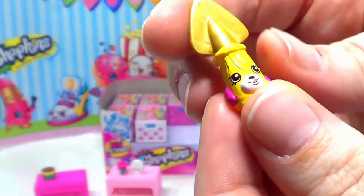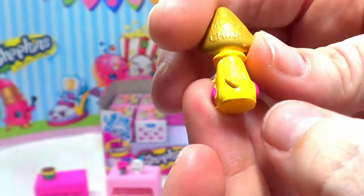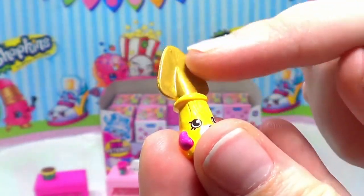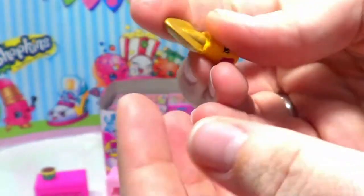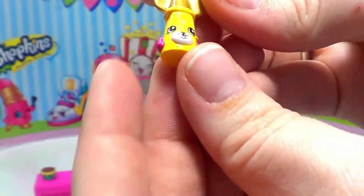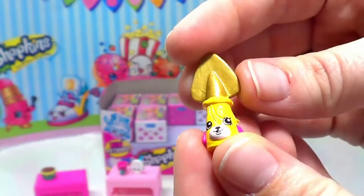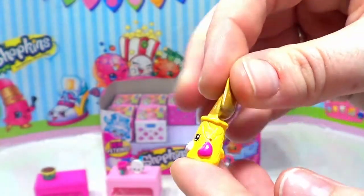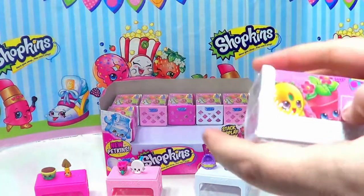Our next one is our first Petkins, and this is Jade Spade. This looks like a little puppy dog — you can see the ears, which makes me think it's a puppy dog, and there's a little tail in the back. Then of course at the top is a spade for digging in the little garden. That's really cute, and this one is a collector's edition!